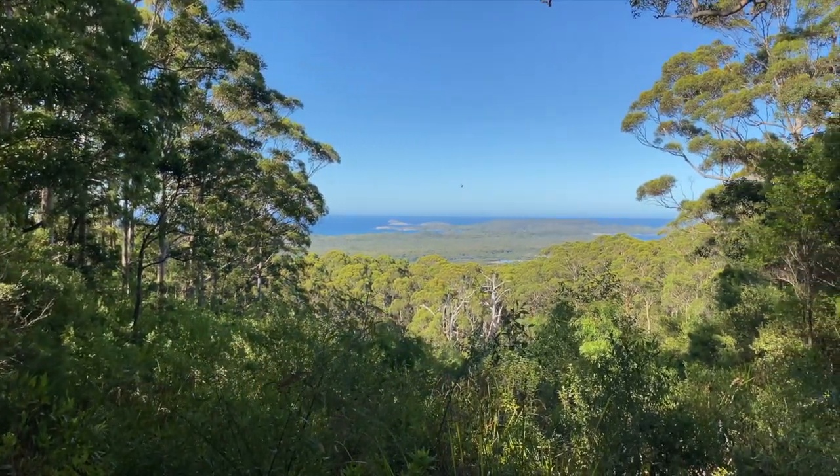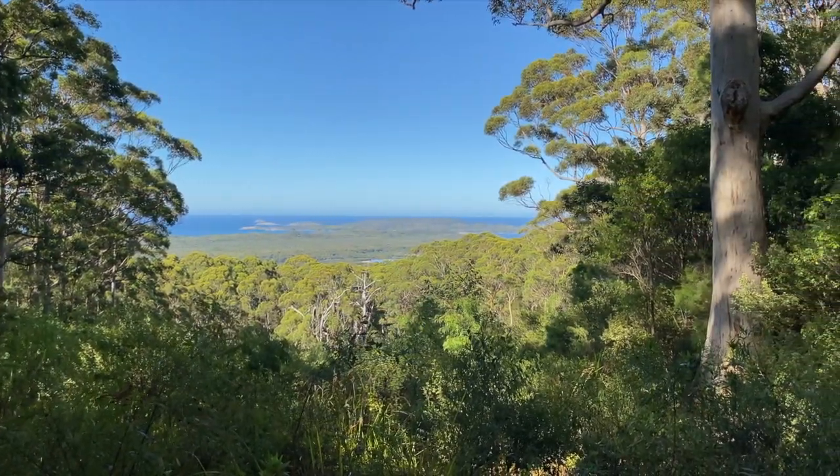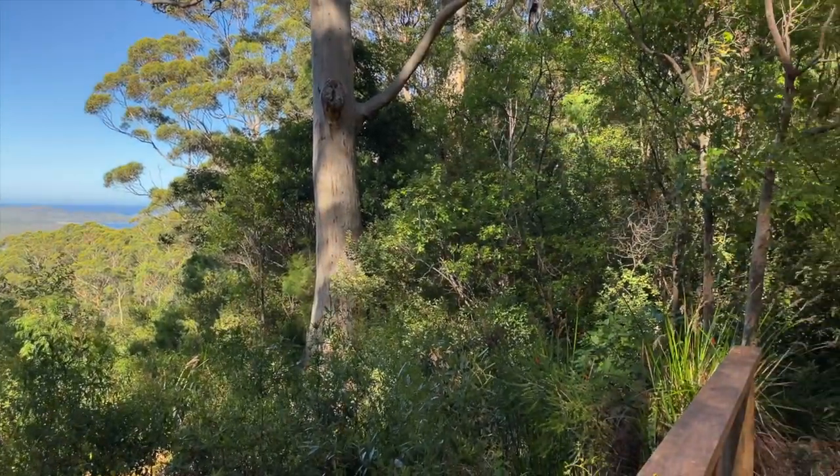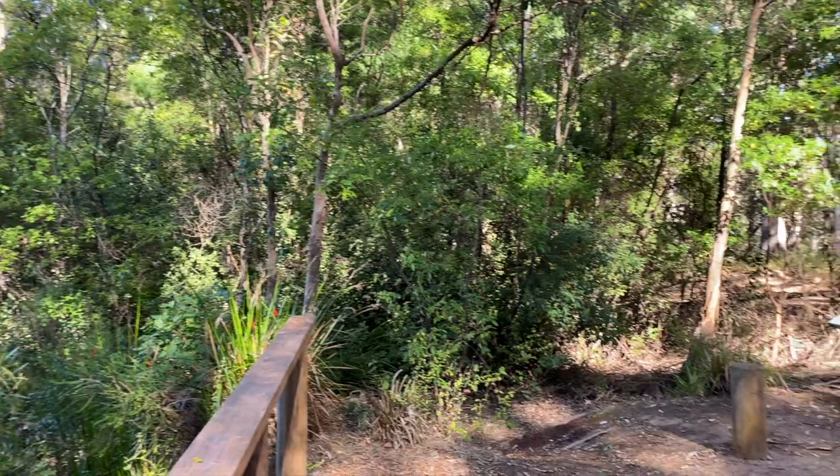Here we are at the Hilltop Lookout, which is on the road on the way. There's a gorgeous view over the treetops to the Southern Ocean and the Nornalup Inlet.